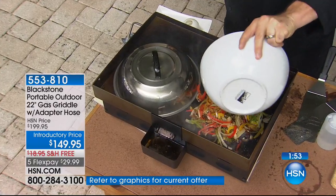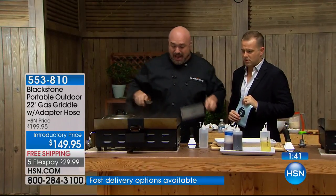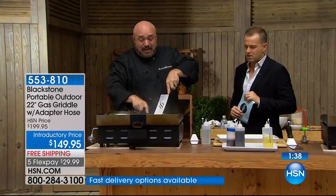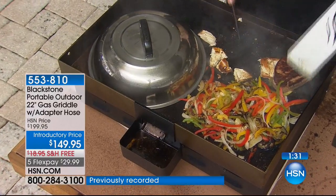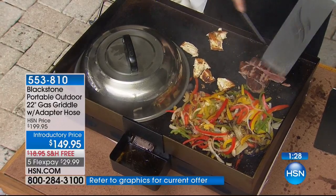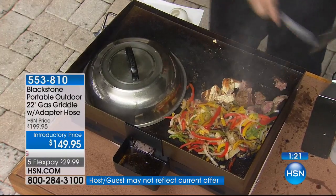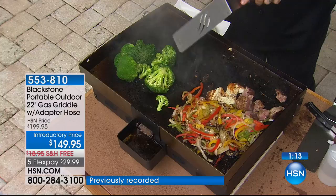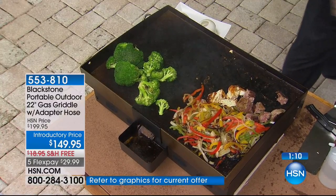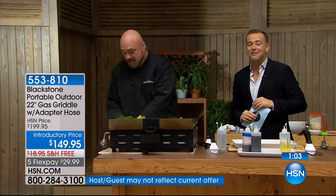Beautiful green asparagus, perfectly browned scallops, crispy skin salmon — look at the color of that broccoli after just a couple seconds under the dome lid. You can steam on this, no worrying about warping. Reheating vegetables and steaks is absolutely fabulous on this. And this is a blade on the cutting surface — in your 10 to 12 years at HSN, have you ever seen anybody take a razor sharp knife to their cooking surface? They can't handle it, but Blackstone can. Price goes up in three and a half minutes.